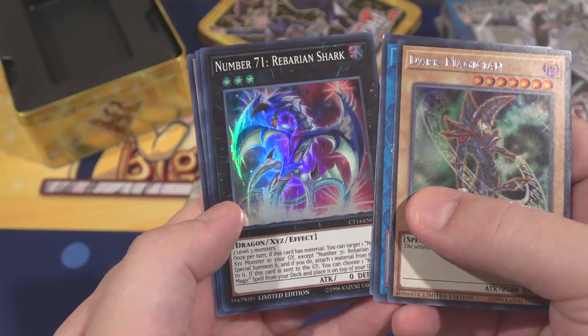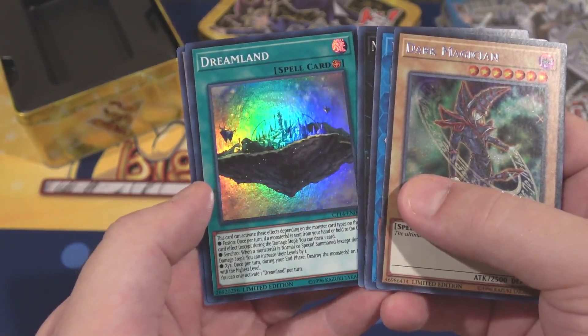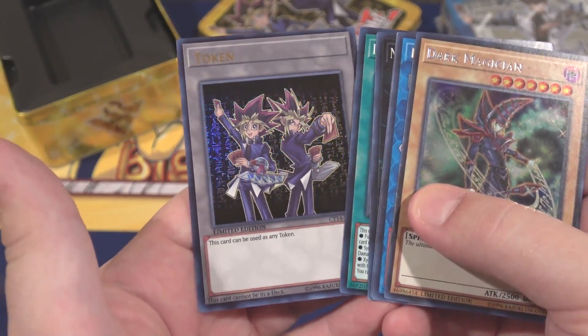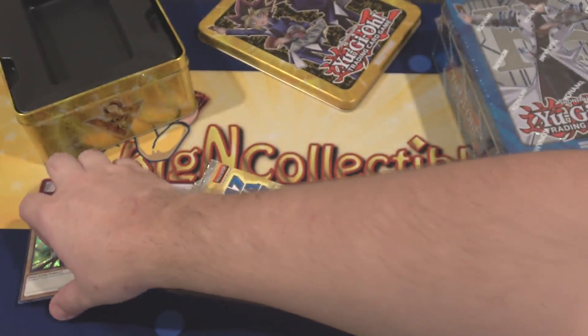The different cards include Number 71, Rebarian Shark — a new Number monster — and Dreamland, which is the Elder Entity's field spell. We also get a token card which looks pretty cool. I like the hieroglyphics behind both of them. Looks nice, holographic.